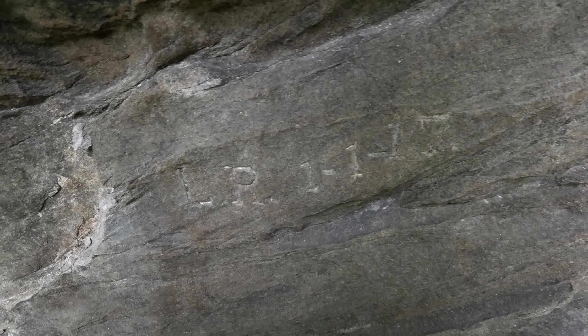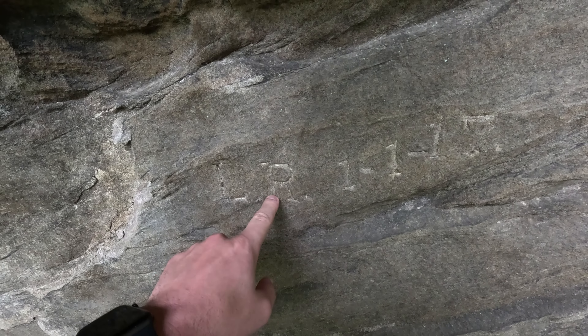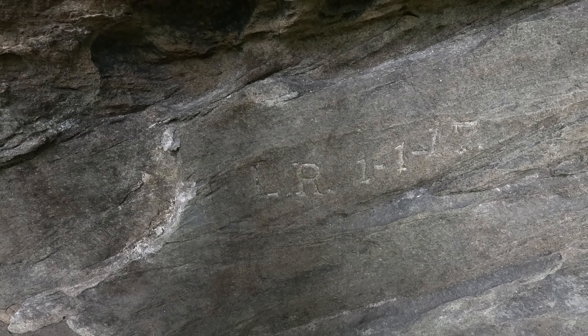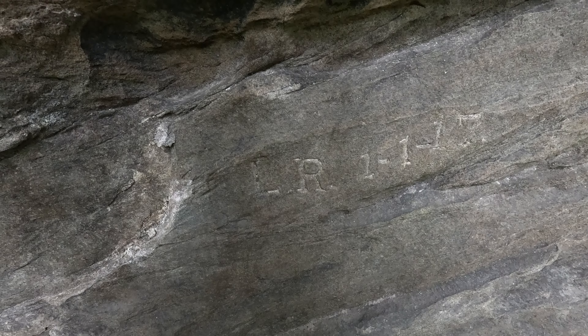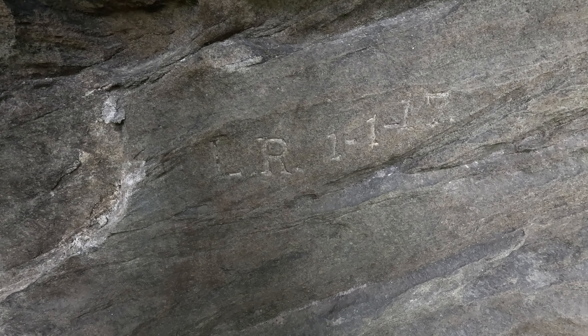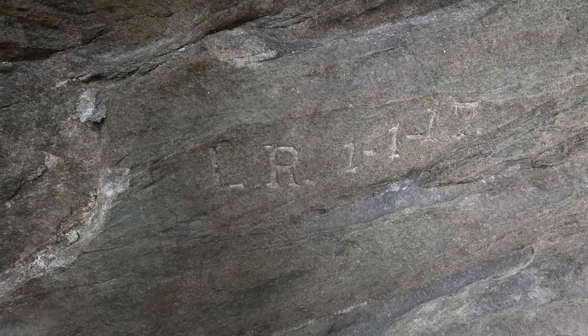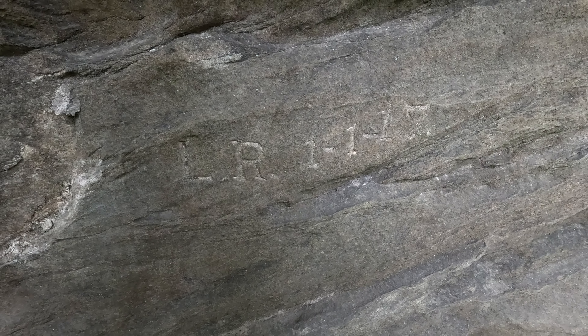Old fire pit — wow, check that out. That's cool, very cool, very interesting. Check out this cool little cave.